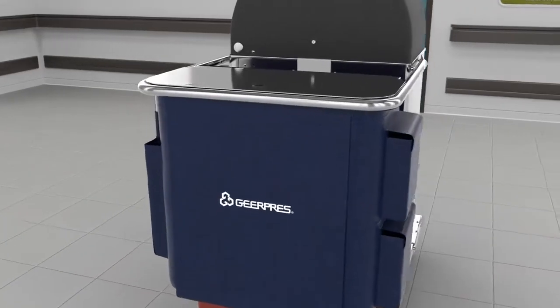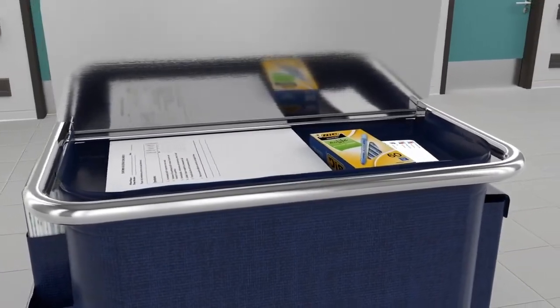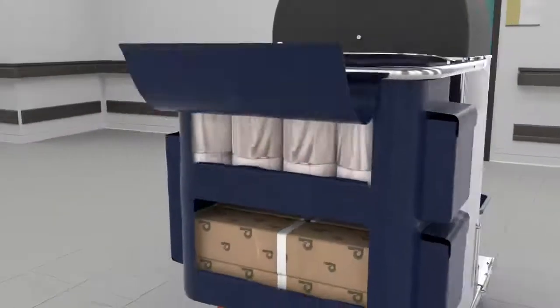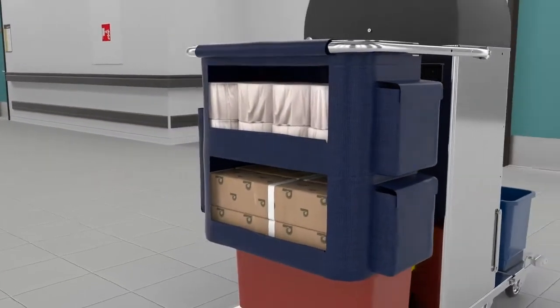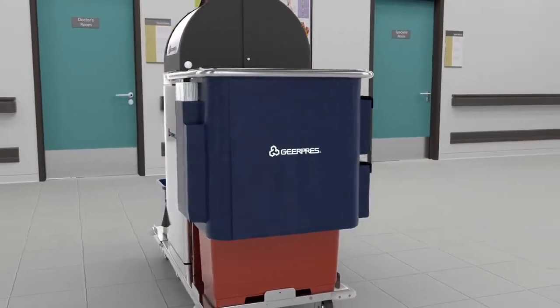The optional GearPress dry dock storage bag allows teams to work almost exclusively from the cart cabinet exterior and the Space Station. With nearly five cubic feet of additional storage for dry goods, the dry dock allows convenient access to resupply items.